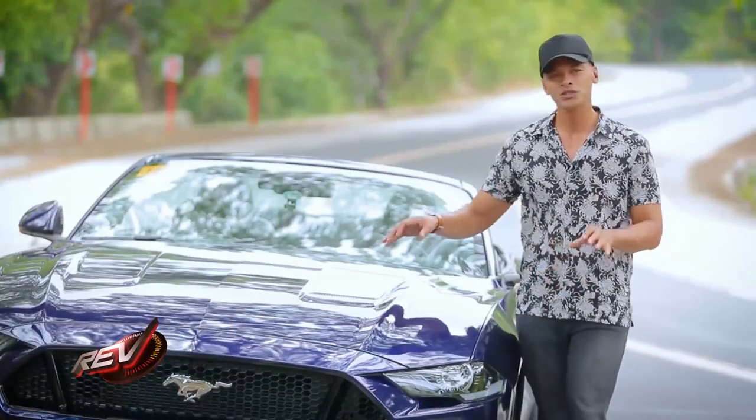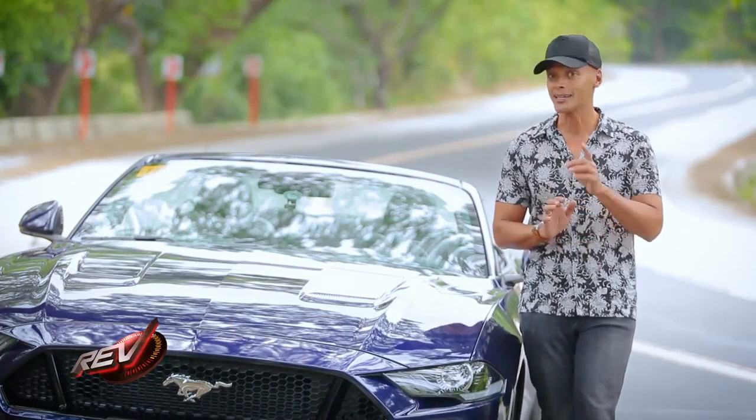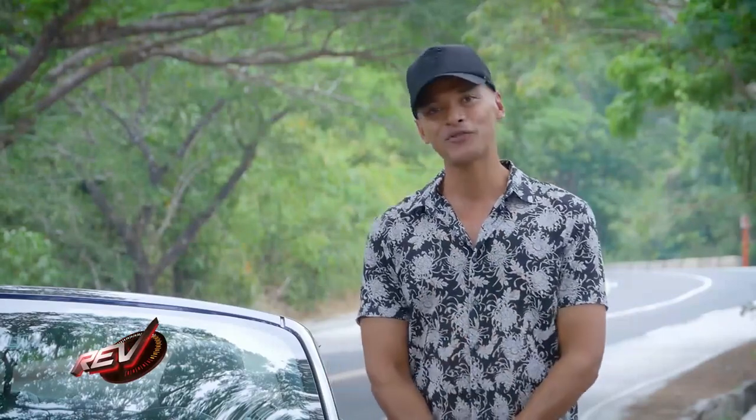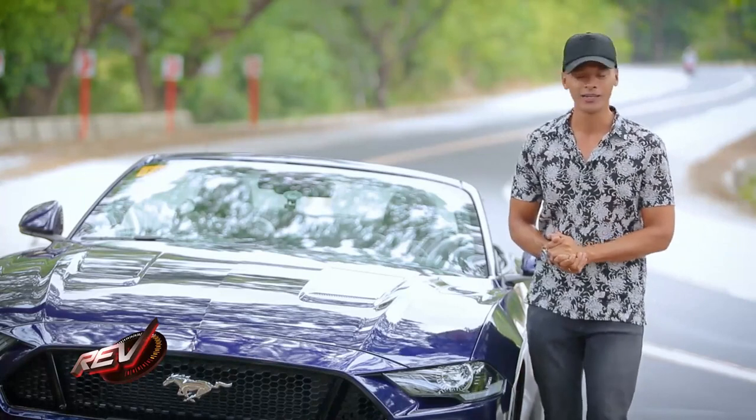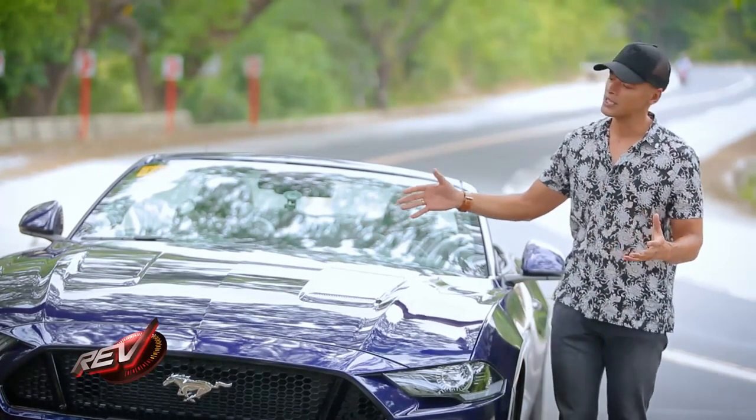The outside of the car has also been given an update, but they are subtle changes, except for one glaring difference — the lack of a roof — and we'll talk about that more a little bit later on. So let's start with what we see on the outside of the car.